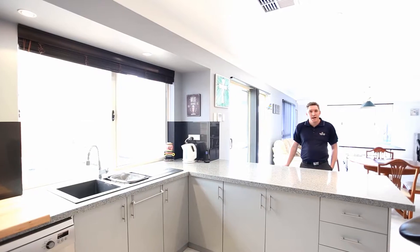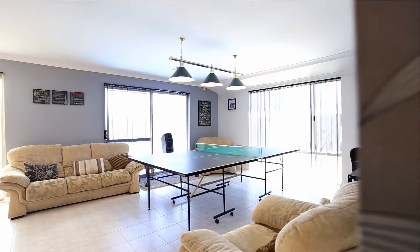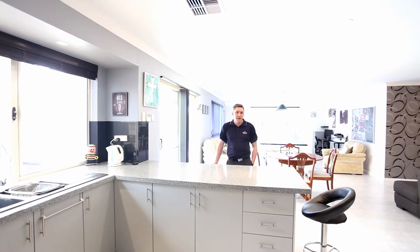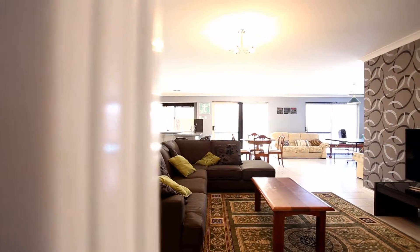Right behind me we have the games and meals area which is very open plan. And off to the left you've got the family area where you can sit back and watch a bit of TV.